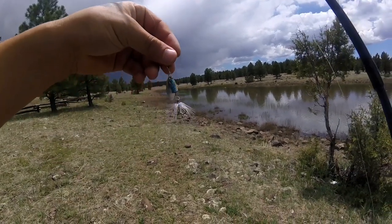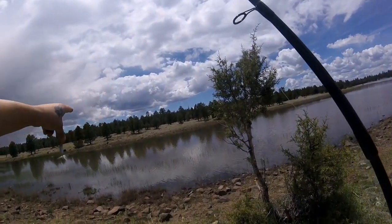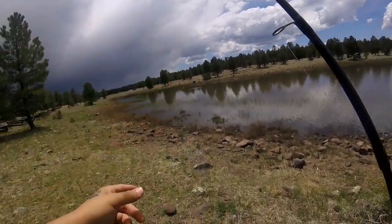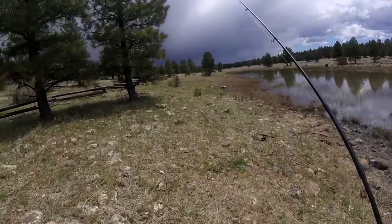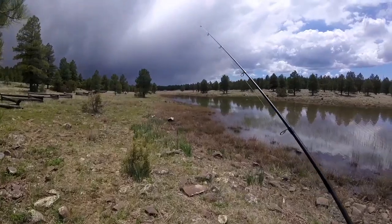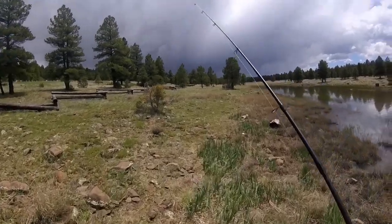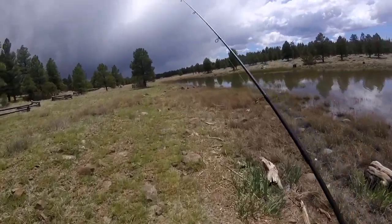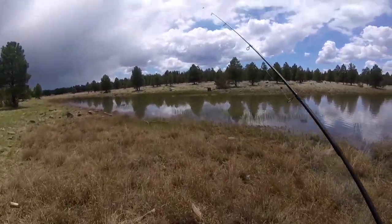I've got my spinner rigged up and I keep seeing a lot of action in this area over here, which is actually where my other two rods are cast out. We just had a blow-up over there. I'm going to go try over there — pretty confident I'll catch trout. It's a similar area where I casted my other two rods. I don't really want to get tangled up in those, but I do want to go for these fish. Let's go ahead and take the first cast.